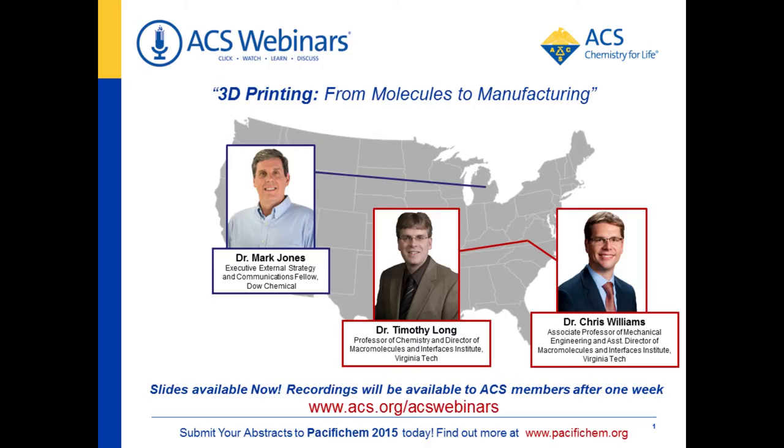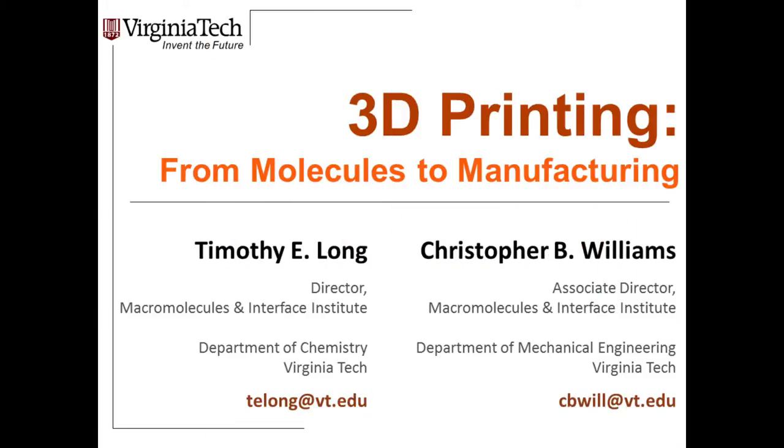Welcome everybody. Today we want to talk about 3D printing — really the paradigm of how we tackle this rapidly emerging technology from a molecules-to-manufacturing standpoint. Together, myself, Tim Long, director of the Macromolecules Interfaces Institute at Virginia Tech, and my colleague Chris Williams, associate director and professor in Mechanical Engineering, are going to describe this molecules-to-manufacturing scenario.